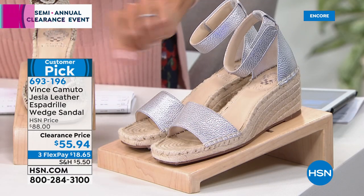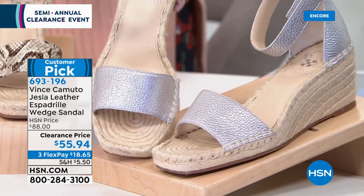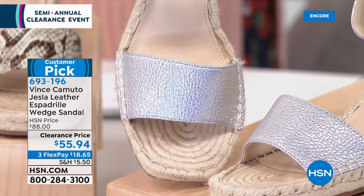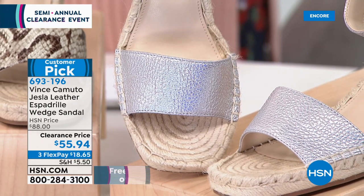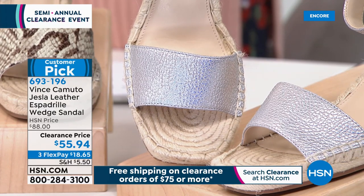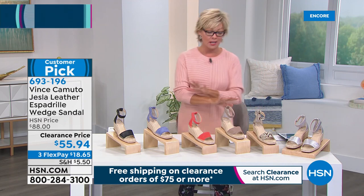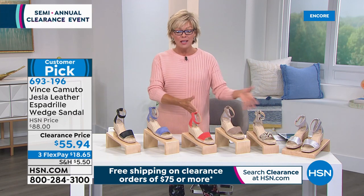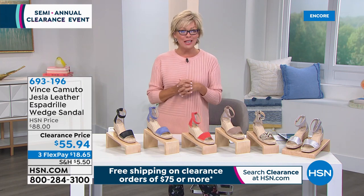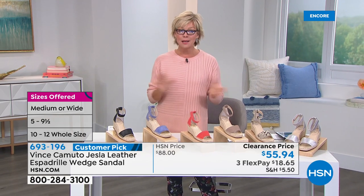I love this metallic — I'm always drawn to metallics. You mentioned that squared-off toe box — if you do have a wider foot, we've got you covered. We literally have wide up to size 12. At this point we still have size 12 in wide in all choices, and size 5 in both medium and wide in all choices. Don't forget, you can do one payment and try them on — even though they're on clearance saving you about $33, you still have a month to try them on and see what you think.